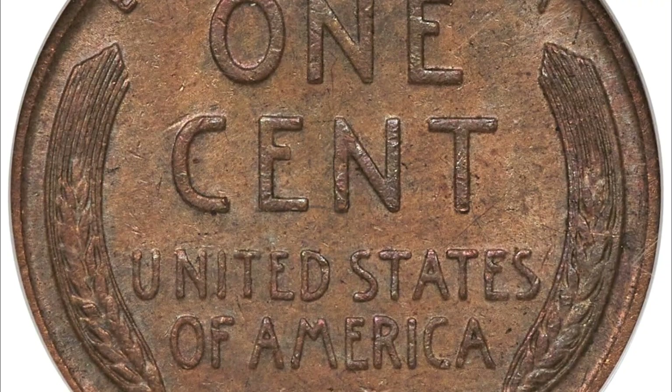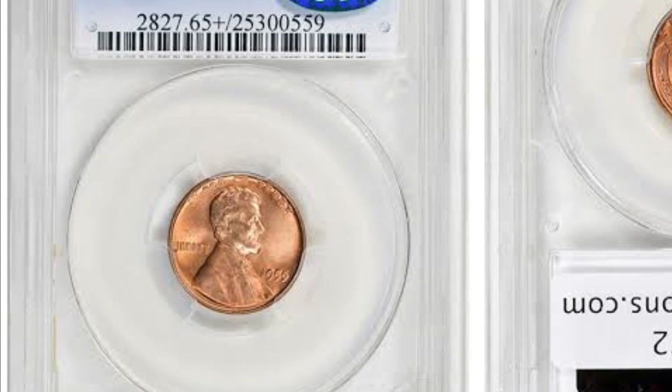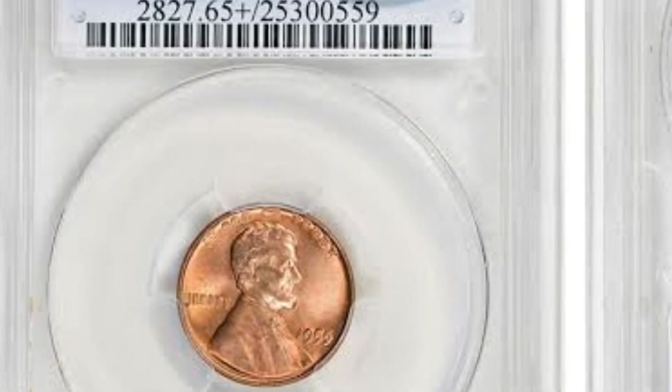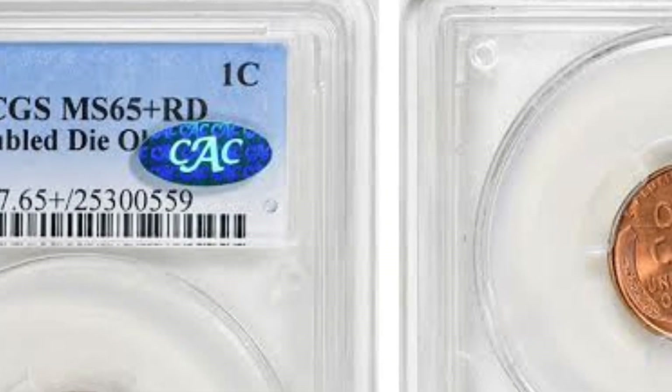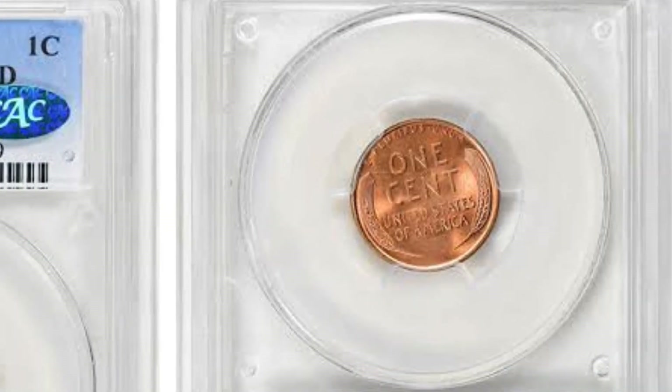Now, you can clearly see some doubling at Liberty on the left, the date on the right, and in 'In God We Trust' at the top. Currently, 1955 is the best double-die coin available. This is due to how dramatically these coins double. Some doublings are so difficult to notice that magnifying glasses are required, but this is not the case with this coin.